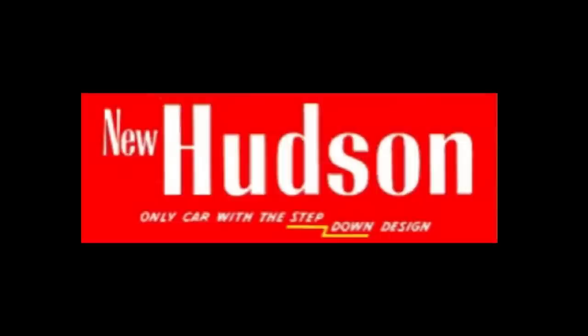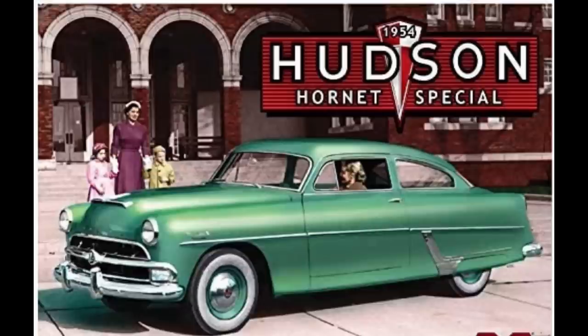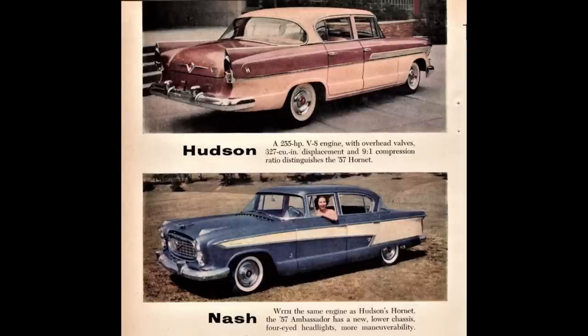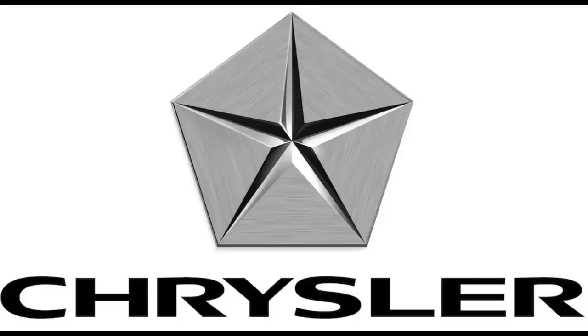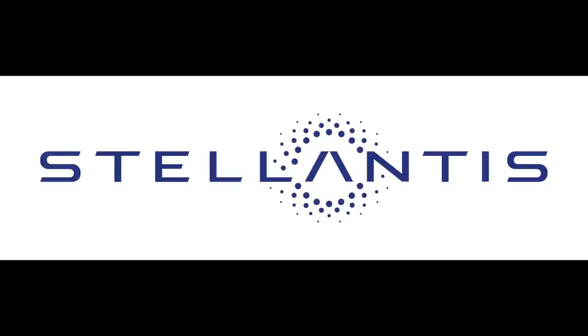Before we talk about the 1949 Hudson line, let's talk about Hudson the brand, the company. Hudson Motor Car Company was founded in 1909 and produced cars until 1954 as an independent car manufacturer. In 1954, Hudson and Nash merged to form American Motors Corporation. Both Nash and Hudson names were used until 1957 when they were retired. Side note: Stellantis, to my knowledge, owns the rights to the names — so if they ever wanted to revive names like the Hornet or the Wasp, which they totally should, that would be totally cool.